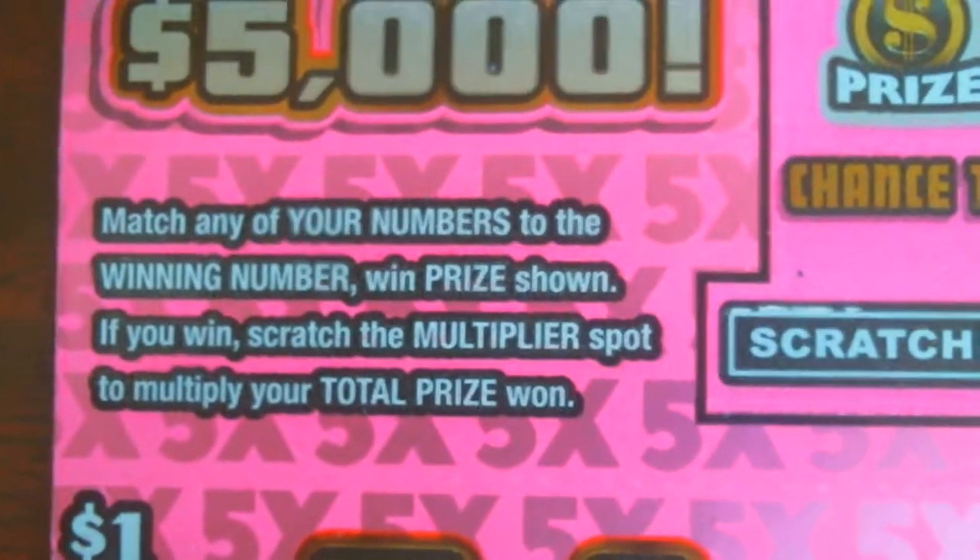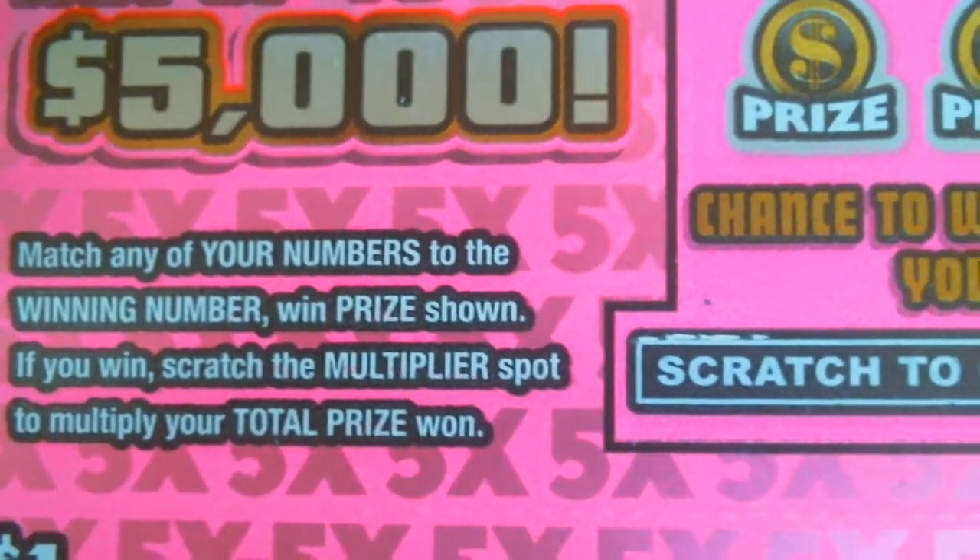So for the readers of this one: you match a number to the win number. If you scratch the multiplier spot, you can actually multiply the prize by whatever the multiplier is.